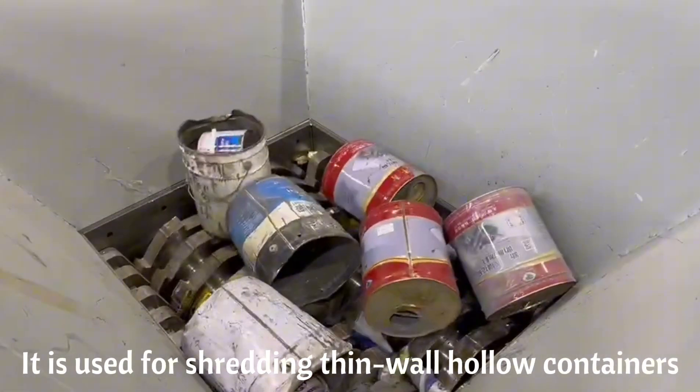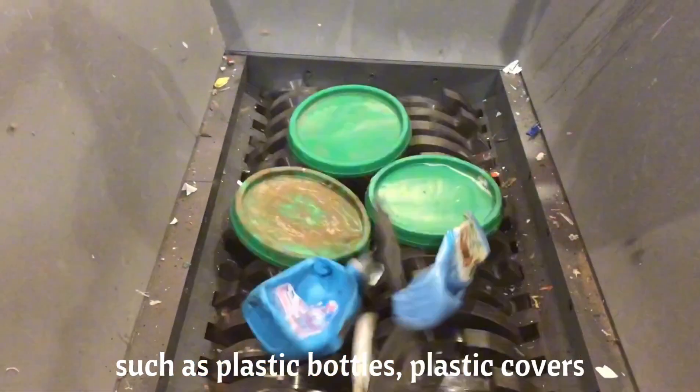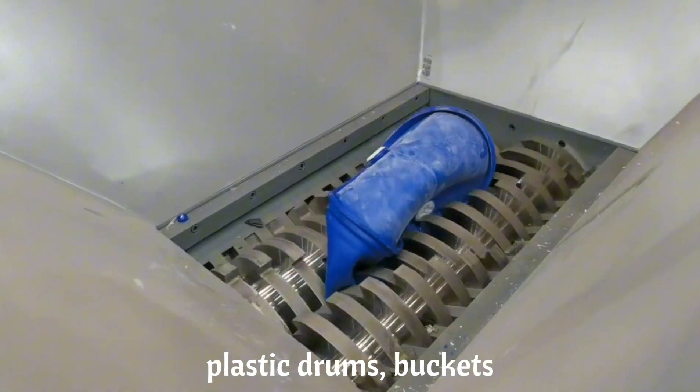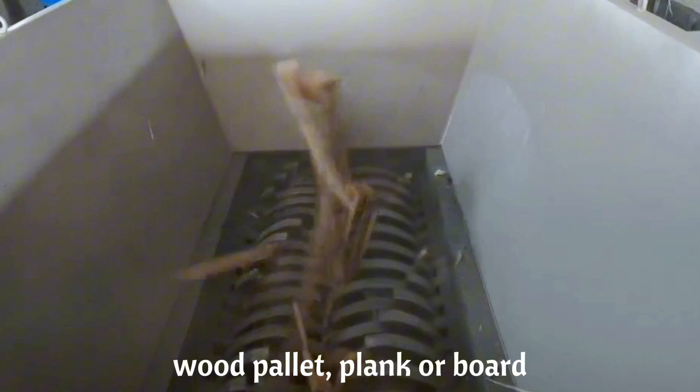It is used for shredding thin-wall hollow containers, such as plastic bottles, plastic covers, plastic drums, buckets, large diesel barrels, wood pallets, and plain cardboard.